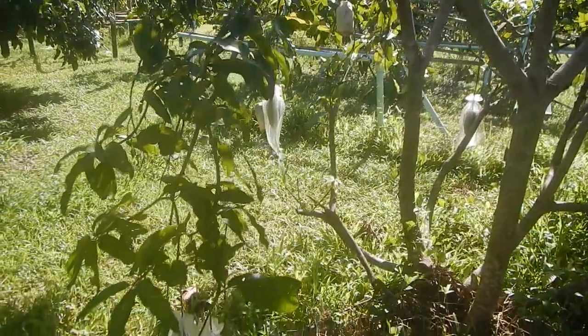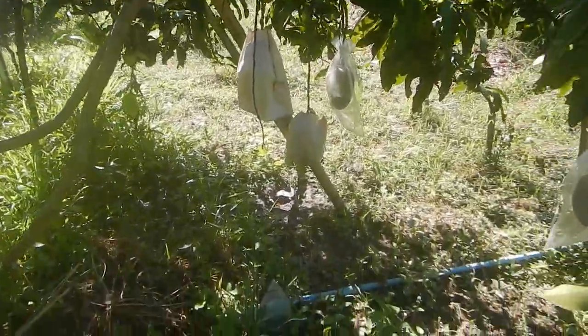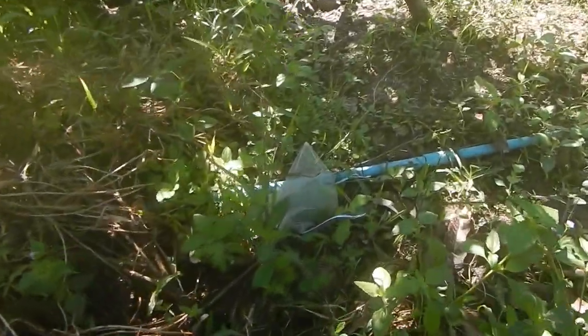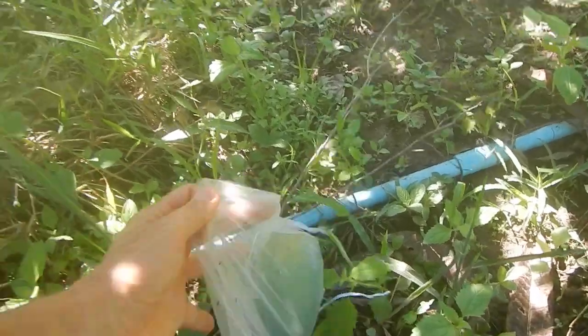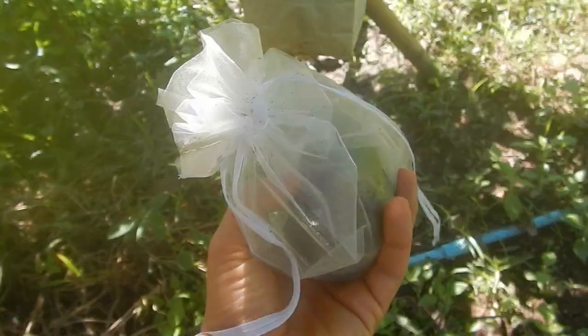And here are the local mangoes. I'm just waiting for them to drop from the tree — like this one. Then they're ready to harvest and eat.